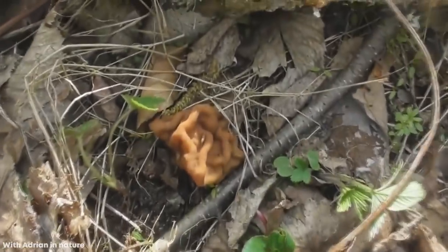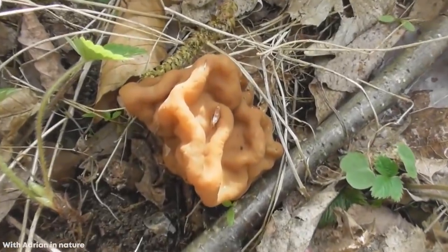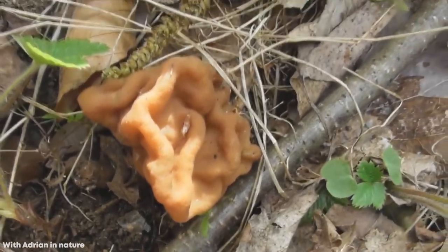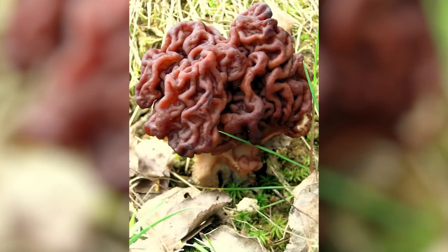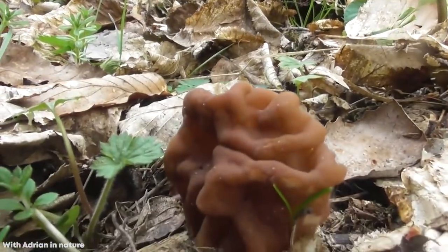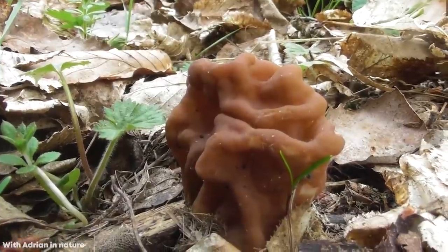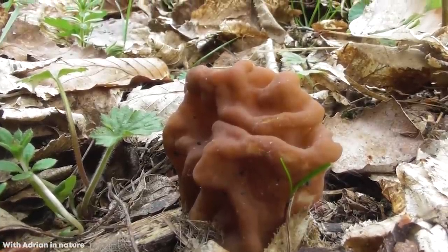Number 10: Brain Mushroom, Gyromitra esculenta. If you saw a Gyromitra esculenta growing in the wild, you'd be forgiven for thinking, at first, that what you were looking at was a small piece of brain material, but it is in fact an unusual species of fungus native to Europe and North America. Also known as the brain mushroom, its fruiting body can grow up to 4 inches tall and 6 inches wide, and sits atop a 2-inch tall stem called a stipe. Normally found in coniferous forests and woodlands, they become more wrinkled as they age, and once they mature, they release a sweet, fruity aroma.